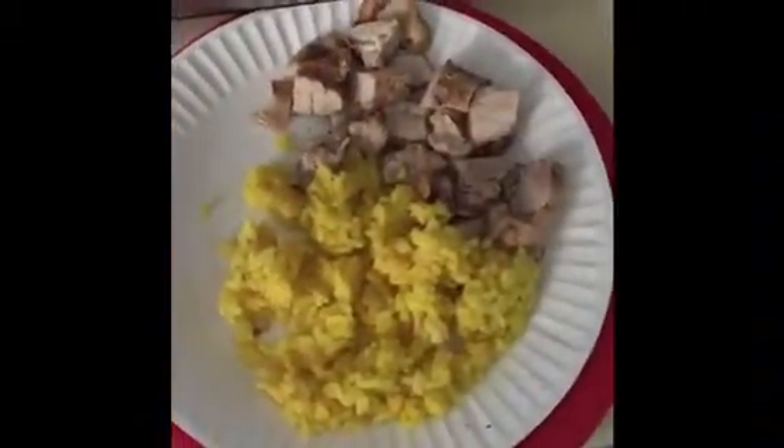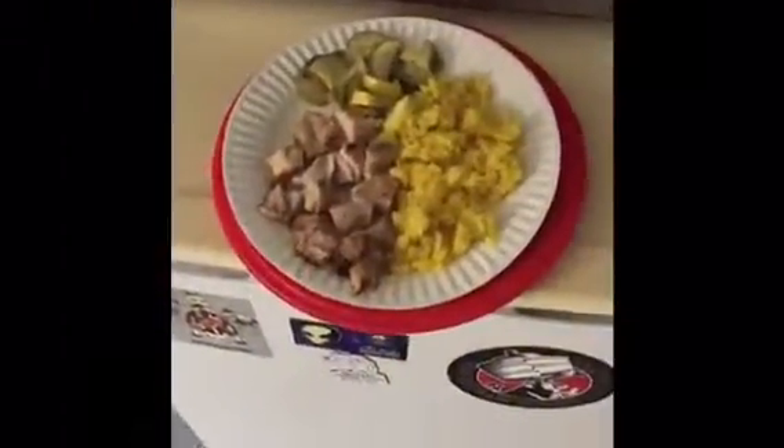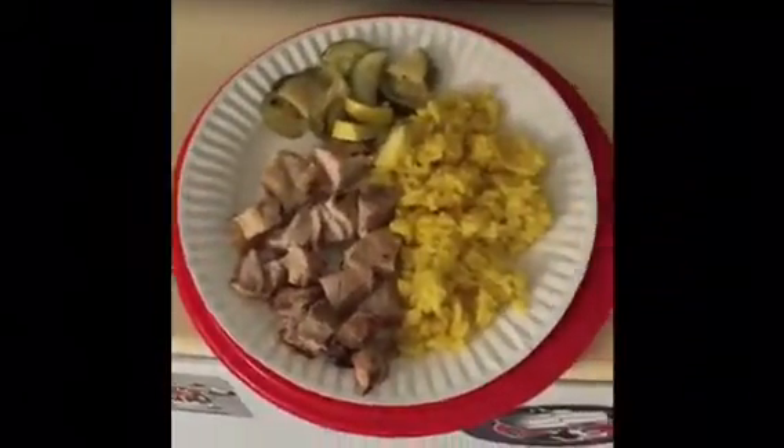At 5:30, a meal for Lonnie: 4 ounces of chicken breast and a cup of saffron yellow rice. My 5:30 meal is 4 ounces of chicken, three-fourths of a cup of yellow rice, and one-fourth of a cup of zucchini squash.